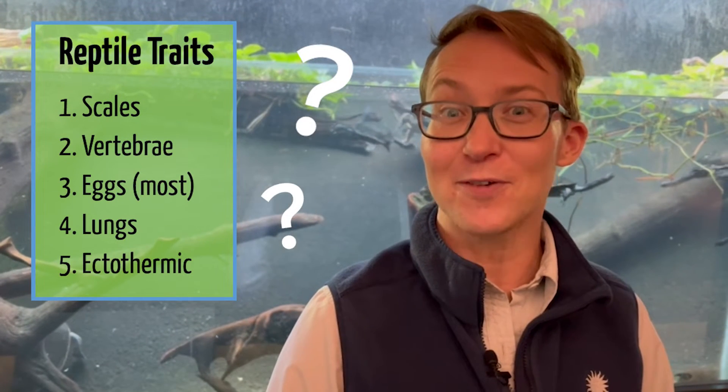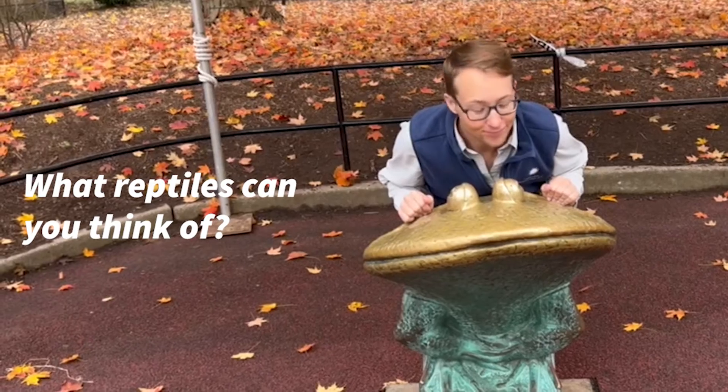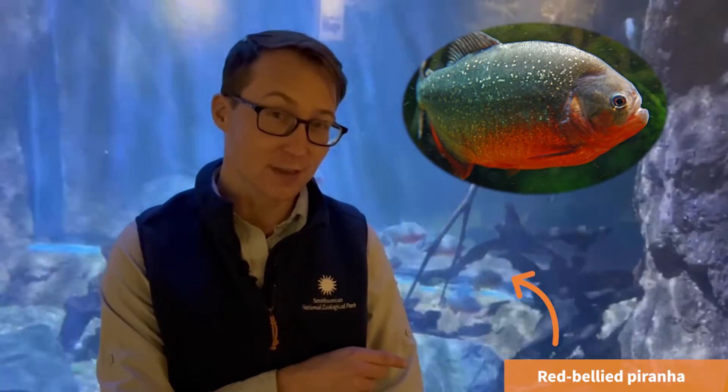Let's go slither through the zoo and figure out some reptiles that we have. Here we have piranha. Now we said that reptiles have scales, and piranha have scales. Are they reptiles? Well, remember we said reptiles have lungs, so that means they need to breathe air. Piranha use their gills to get oxygen through the water. So these are fish and not reptiles.